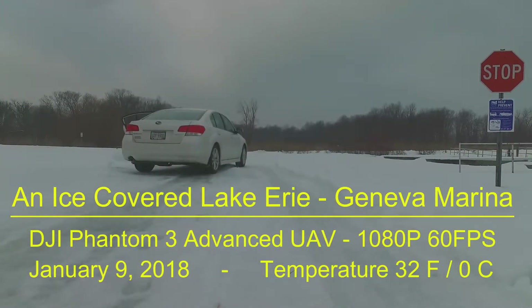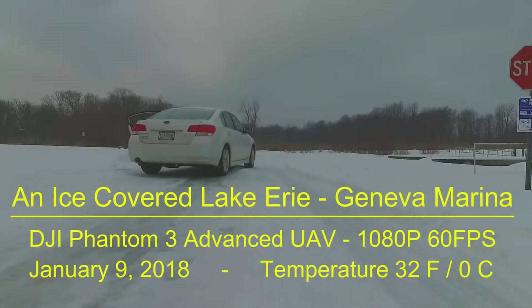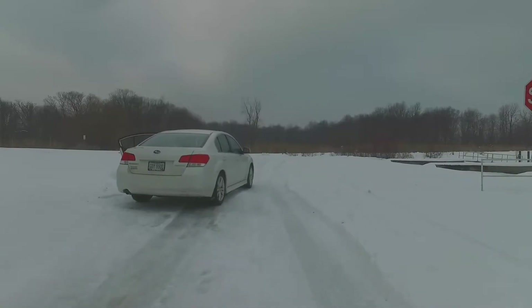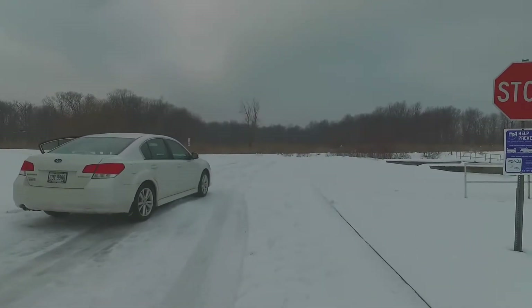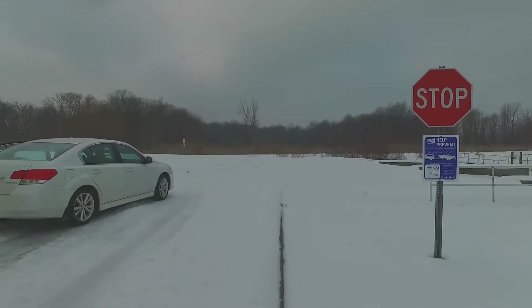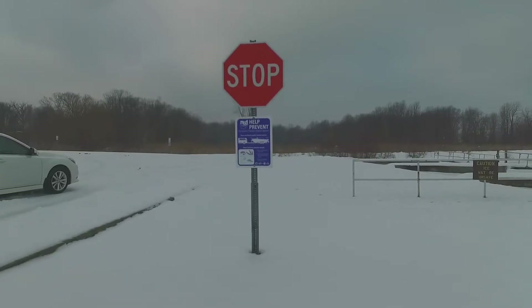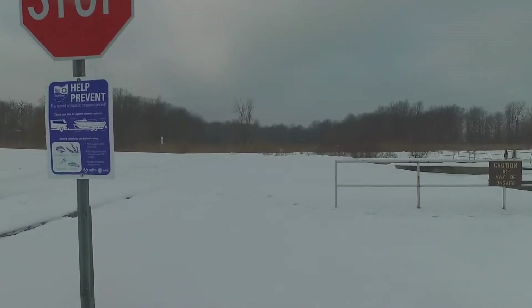Hello and welcome to my drone video channel. After two weeks of blizzards and sub-zero temperatures, I thought this day when we finally got up to 32 degrees or zero Celsius, with light winds, I'd come out to Geneva State Park Marina and shoot a little bit of video showing the frozen Lake Erie.